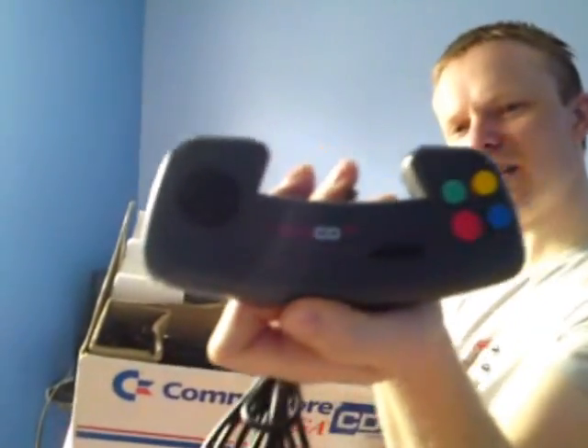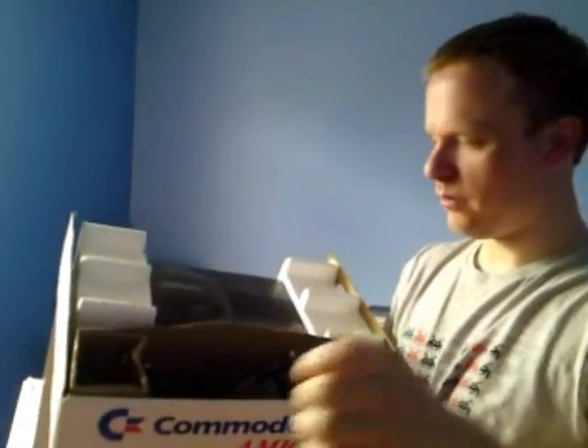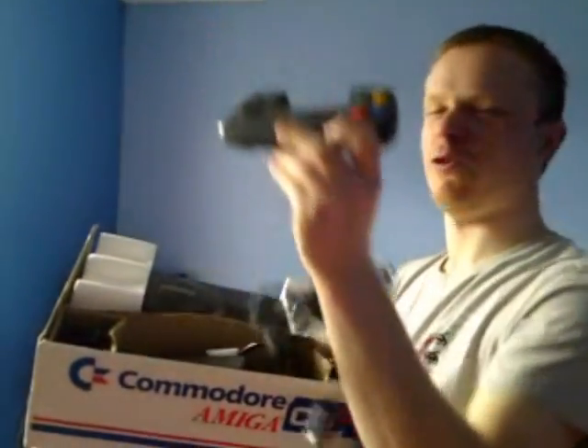Here's a CD32 controller - quite unique. It's going to fetch a fair price as well, which is quite good really because I've got two of them.